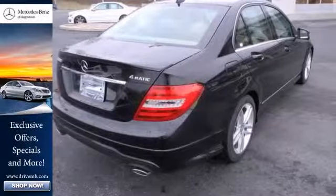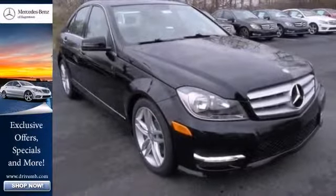This one's going to be hard to pass up. Stop in today and take it for a test drive.